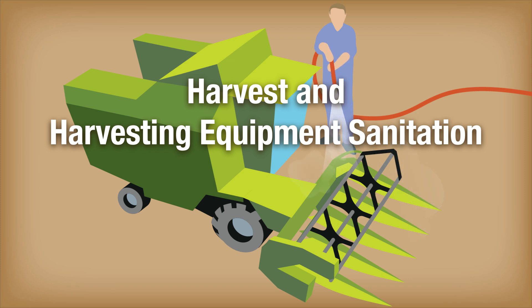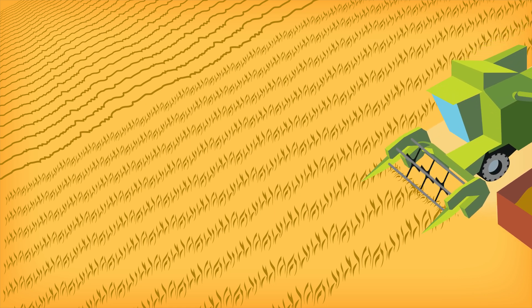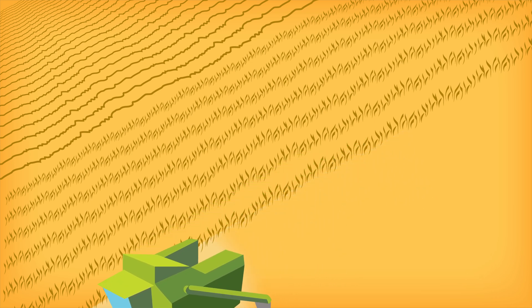Before and during harvest, seed growers protect quality by investing extra time cleaning their harvesting equipment. This prevents common seed, weeds, or other crop seeds from getting mixed with the certified seed at harvest. When seed growers change fields to harvest a different variety, the entire combine is cleaned to remove all seeds of the previous variety harvested.